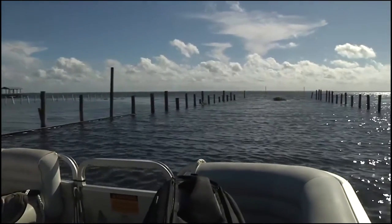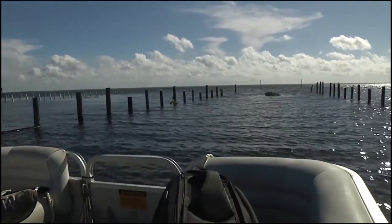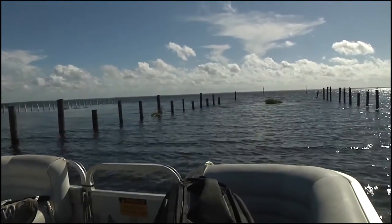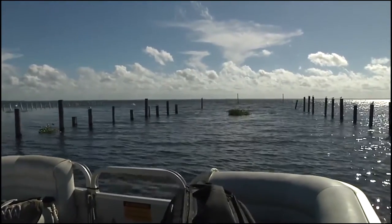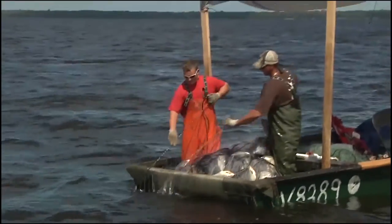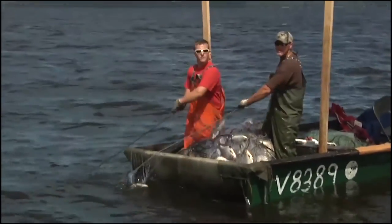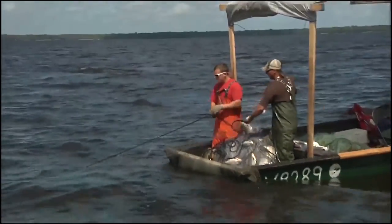The St. Johns River Water Management District has been reducing rough fish populations as part of a multi-faceted approach to restoring water quality in some Florida waterways. This work has proven beneficial in several Central Florida lakes. Shad harvesting began in summer 2013 in the St. Johns River at Lake George using legislative appropriations from 2012 and 2013 of approximately $2 million.